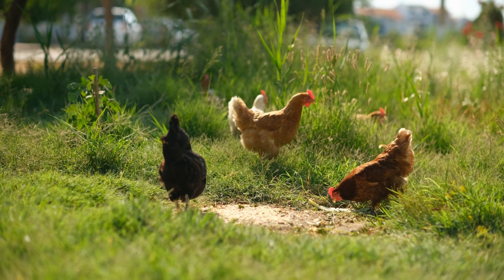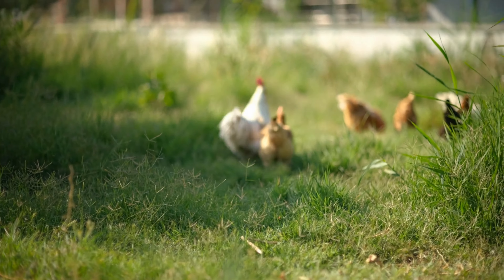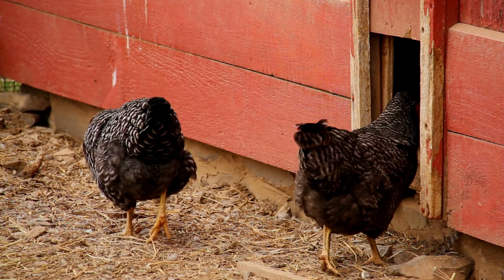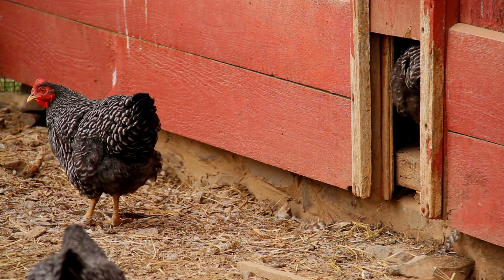Hello, gardeners! Are you tired of your feathered friends wreaking havoc in your beautiful garden? Well, today we have some helpful tips for you. We'll be discussing how to keep chickens out of your garden so that you can protect your precious plants and enjoy a flourishing garden. Let's get started!